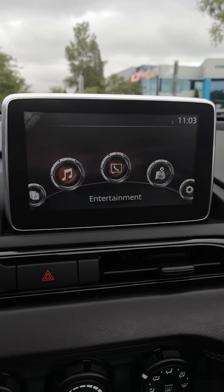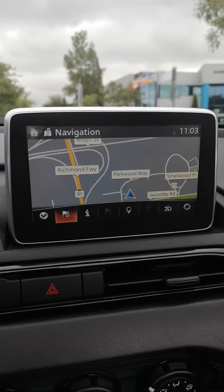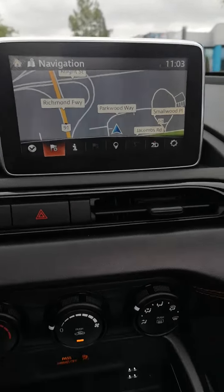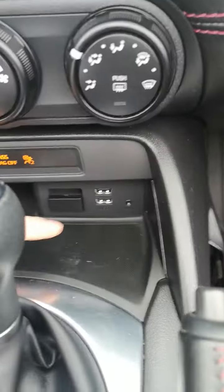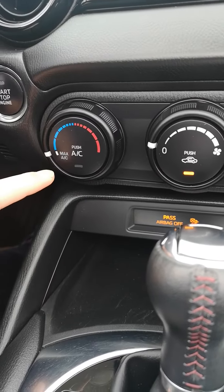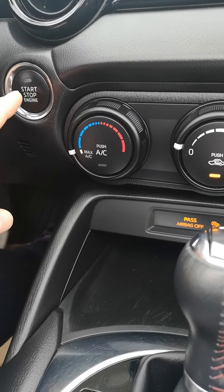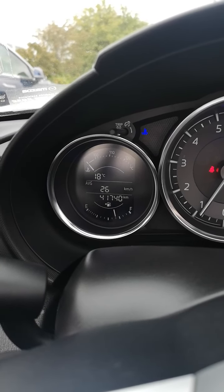Here's your central control center — there's your navigation. Automatic, USB port, air conditioning of course, push-button start, and only forty-one thousand seven hundred and forty kilometers.